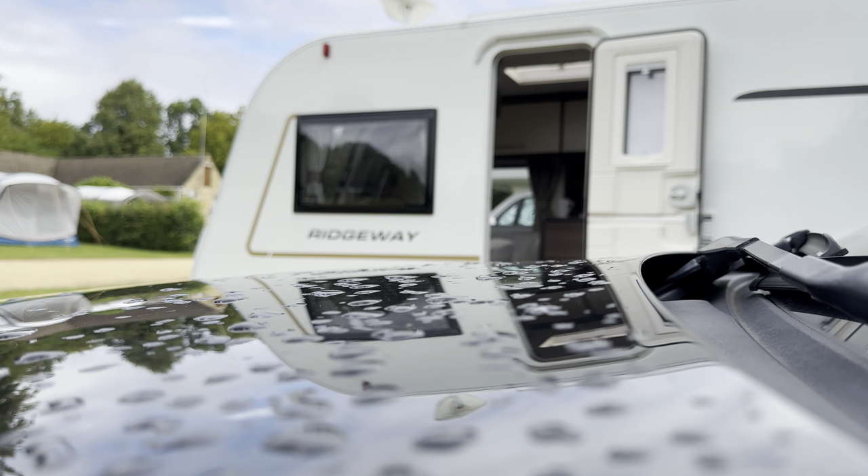Because of the proximity of our pitch to the outdoor cinema — literally just over the tree line — we could hear absolutely everything, which was great because Angela and I both found ourselves singing along to Matilda on Saturday afternoon.